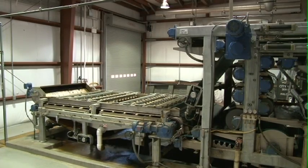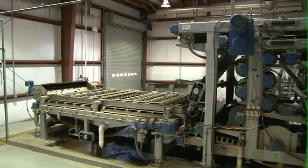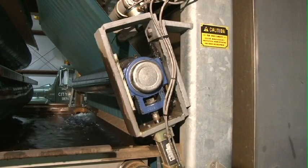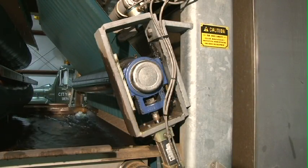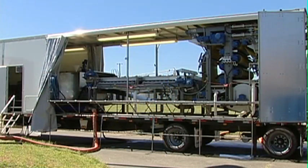Solids dewatering and disposal alternatives were developed and assessed by CDM Smith of Latham, New York. The options included centrifuges and belt presses. Belt presses were the least expensive, but there were concerns about performance. By using the mobile belt press, it worked very well. BDP was also a local company, which was easy to use, and their service was outstanding.